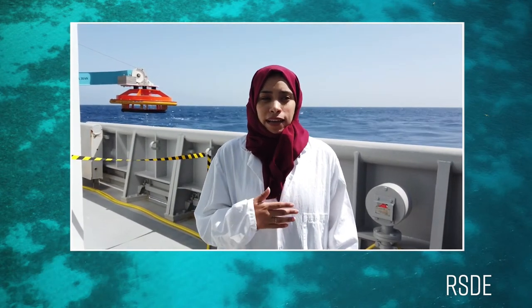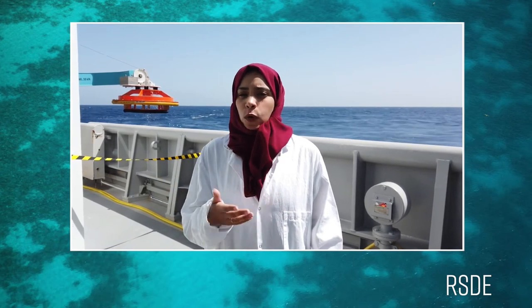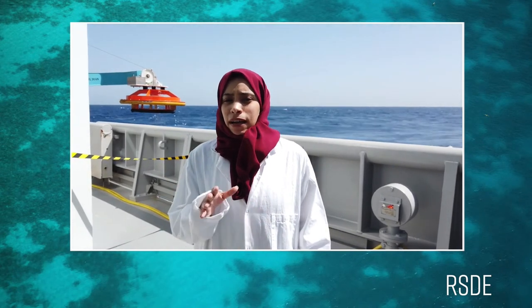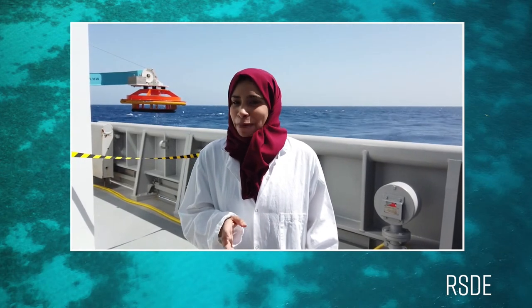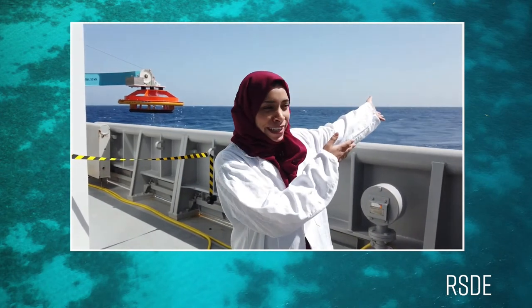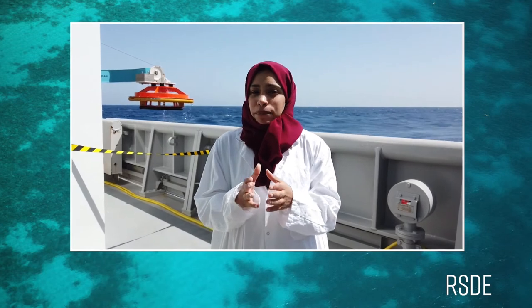So today I'm here on the ship, the OceanX vessel, and we have a lot of team and crew on this ship. We have a lot of scientific research based here on the Red Sea — as you can see, the Red Sea is right behind me.